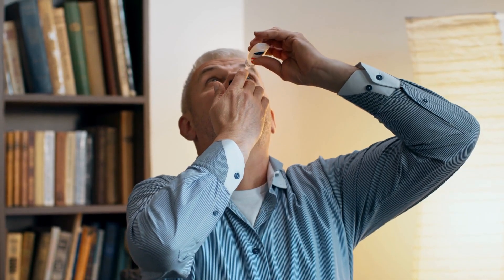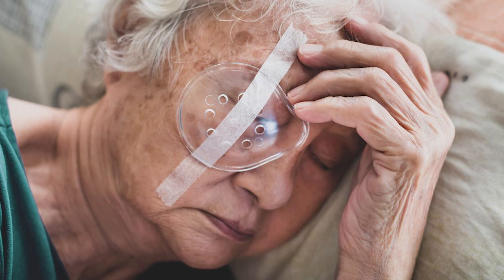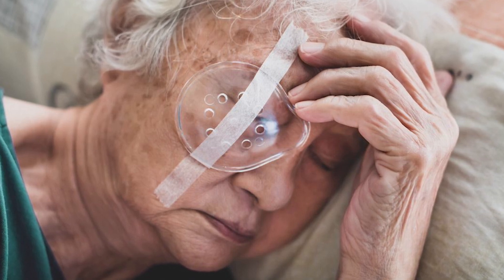You'll be given eye drops to use over the next few weeks to help prevent infection and reduce inflammation. Most people use these for about four weeks, but follow the individual instructions given to you by your care team. You may also need to wear an eye shield at night for a little while to protect the eye while it heals.